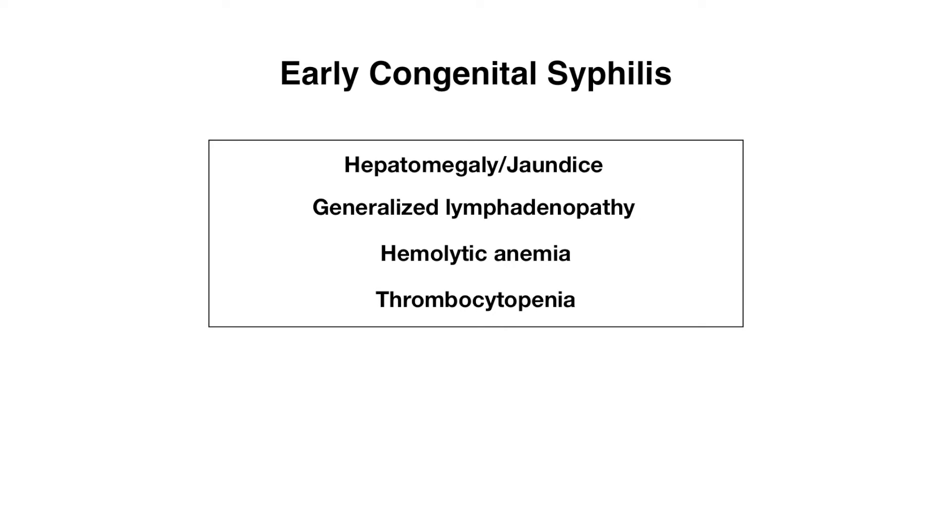With congenital syphilis, as with many other TORCH infections, there can be a wide variety of signs and symptoms, including hepatomegaly and jaundice, generalized lymphadenopathy, hemolytic anemia, and thrombocytopenia. Because these findings are nonspecific, I wouldn't necessarily rely on them to help you reach a particular diagnosis when answering a test question.